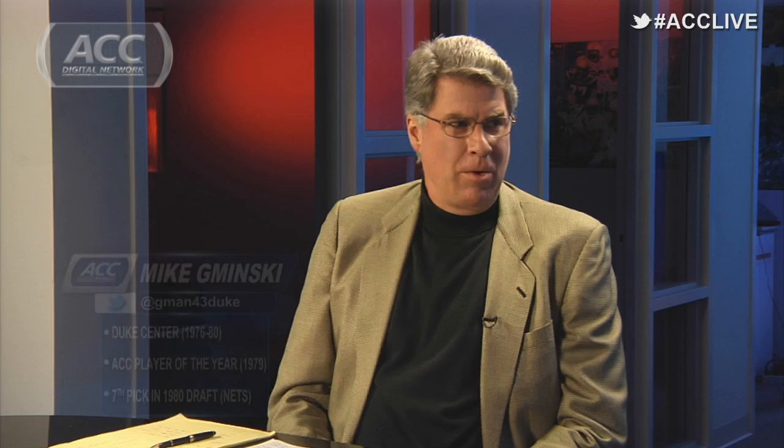He is Mike Jeminski. I'm Jeff Fischel. Kenny Kaji — if any player has opened eyes in the ACC, it might be him.